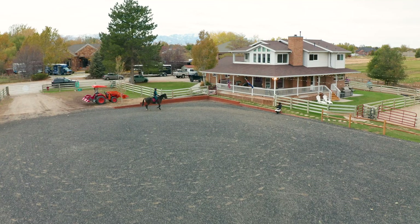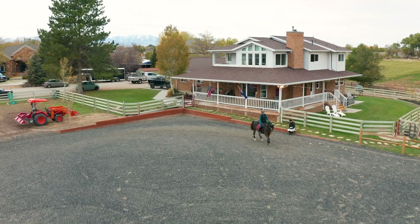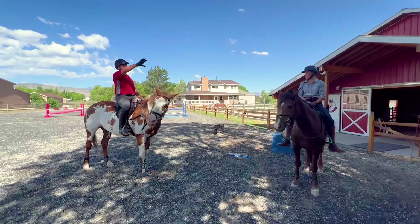Welcome to this pristine state-of-the-art estate in Bluffdale, Utah — a unique opportunity to experience the ultimate equestrian lifestyle.